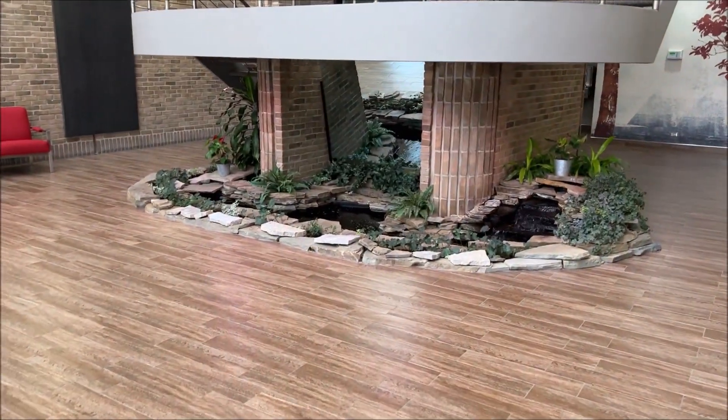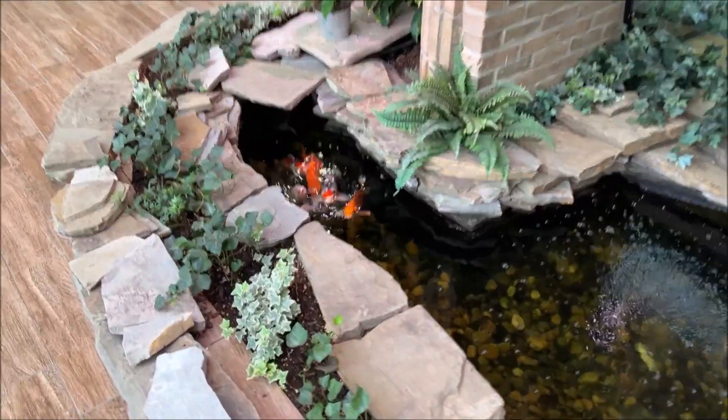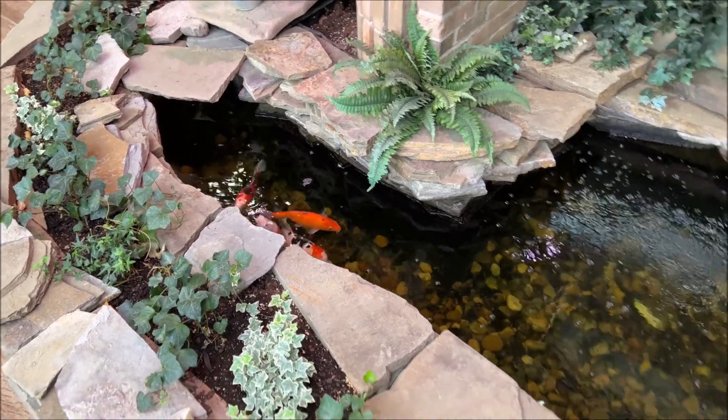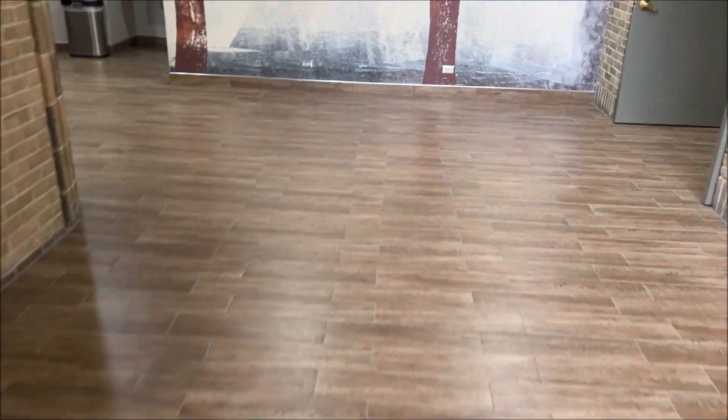This is cool. I love the fountain they have here, and there's fish. And they look hungry. It's a really neat fountain.